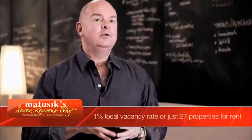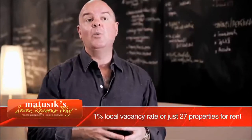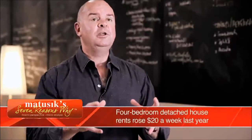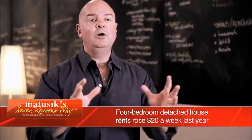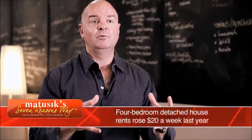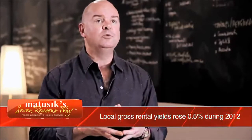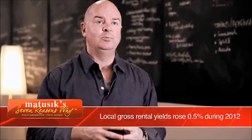The Oxley area is extremely tight when it comes to rental property, with a vacancy rate of about 1%. The demand is particularly strong for four bedroom houses. Those rose by $20 a week alone last year in terms of rent. There is a need for a lot more three and four bedroom detached homes to join the rental pool.